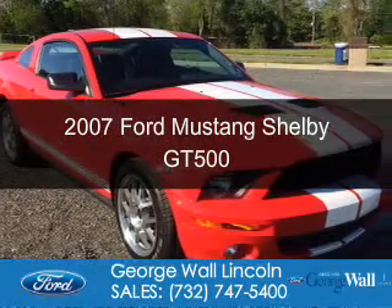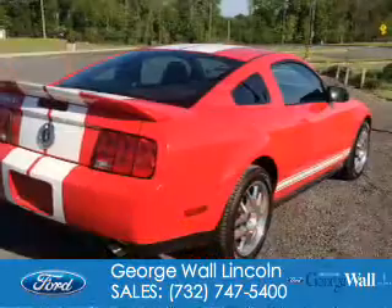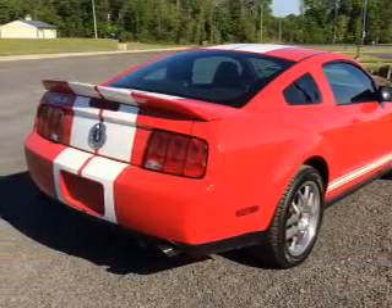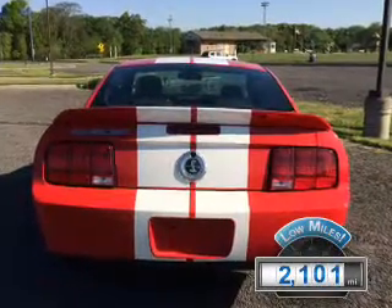This is a used 2007 Ford Mustang. It's powered by rear wheel drive, a 5.4 liter, 8-cylinder engine, and a 6-speed manual transmission. With fewer than 3,000 miles, this vehicle is like new.